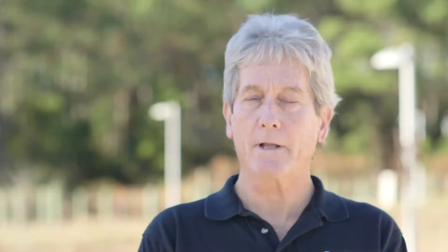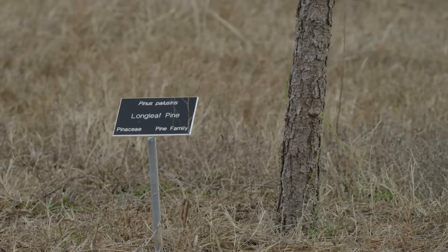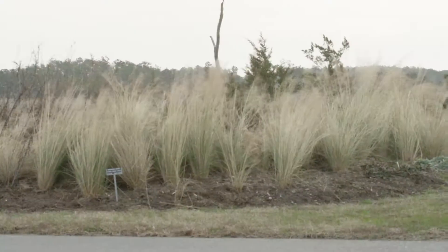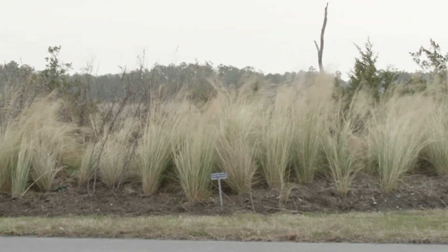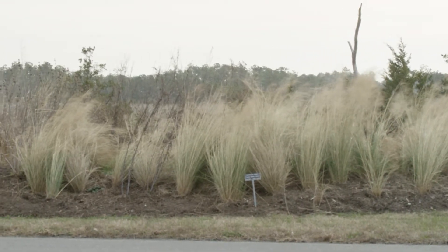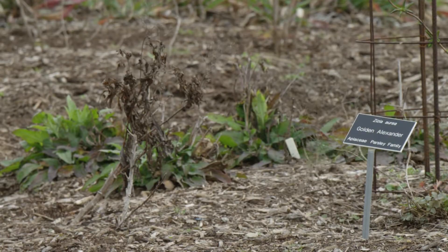Sustainable gardening is growing plants in a self-sustaining way. This is best accomplished by using native plants, and it means growing plants that require little maintenance, little care after they're established, plants that require little supplementary watering. They also require no chemical pesticides or fertilizers.